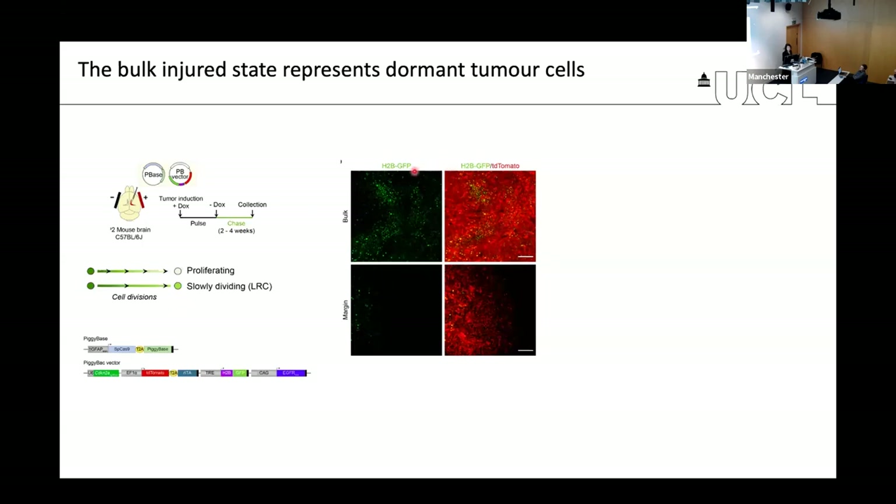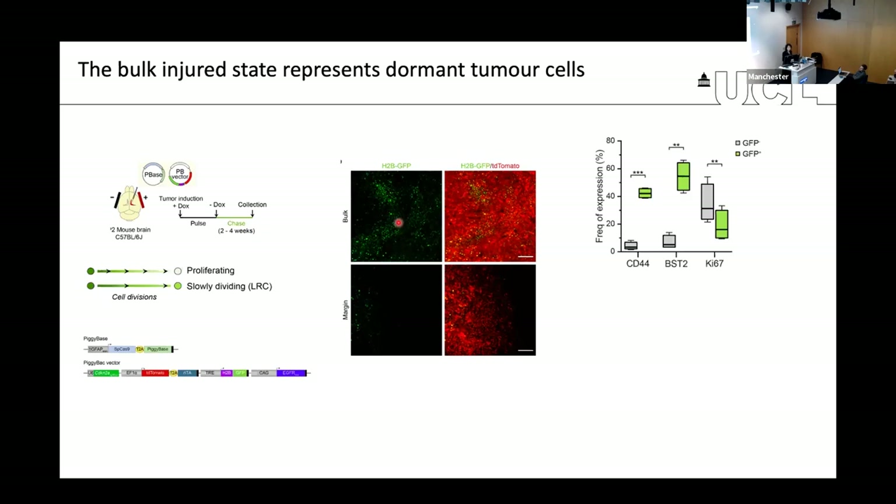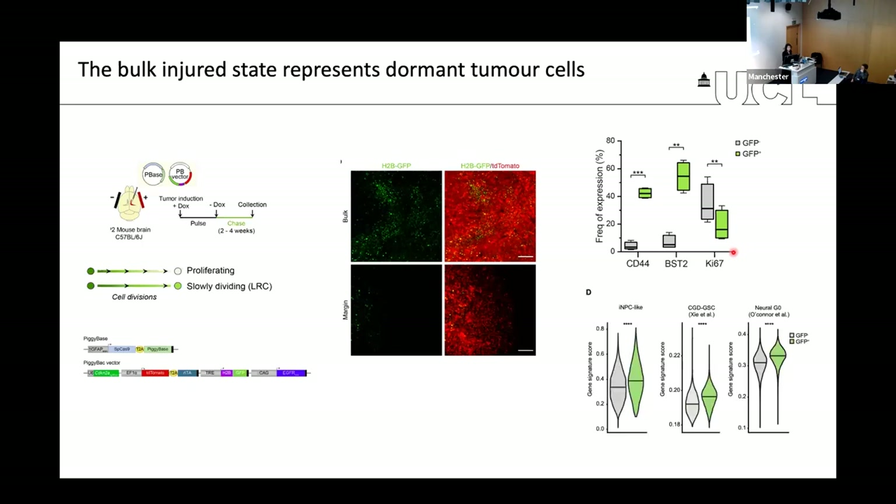We confirmed there is a lot more label-retaining cells in the bulk versus the margin, suggesting that this dormancy induced by injury is a bulk-specific effect. Furthermore, when we looked at whether these label-retaining cells were indeed the injured state, we found this was the case — the GFP cells versus non-GFP cells expressed much higher levels of injury markers. We sorted the GFP cells from tumors and subjected them to single-cell RNA sequencing, confirming GFP cells are highly enriched for injury markers and also for signatures of dormancy and quiescence.